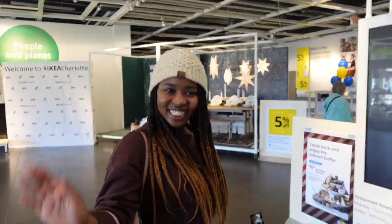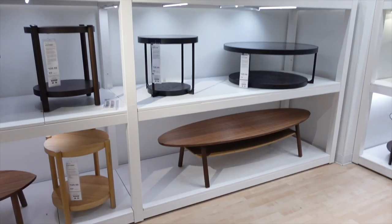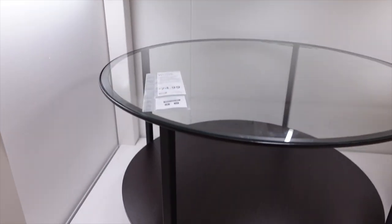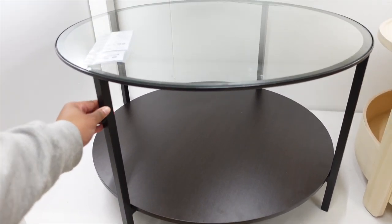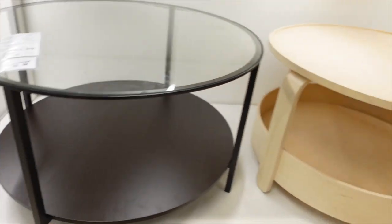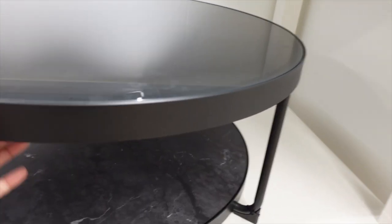We made it to IKEA! Looking around — I like this piece but I don't like that it's brown, and I wouldn't want it in black either. It's $75. That's part of the reason why I didn't get one of those desks. There's a marble-top one here — IKEA is cool, I like it.